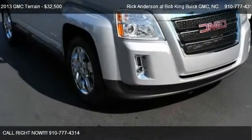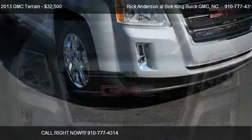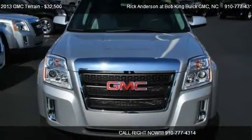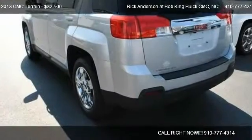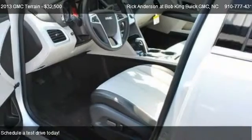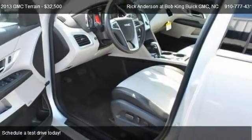This 2013 GMC Terrain is offered by Rick Anderson at Bob King Buick GMC. Priced at $32,500, this Terrain is ready to sell.